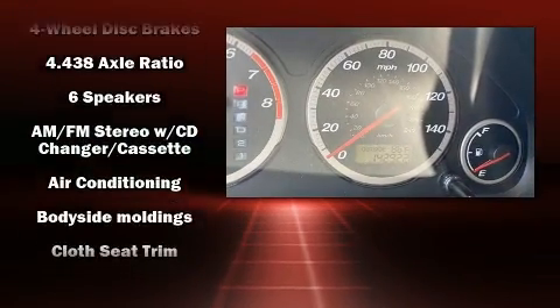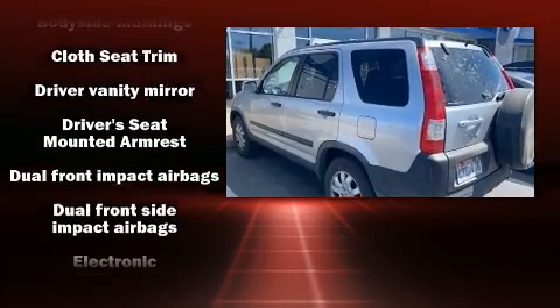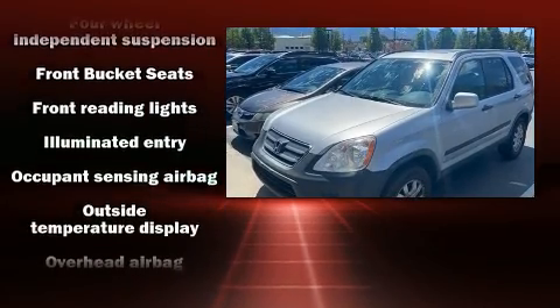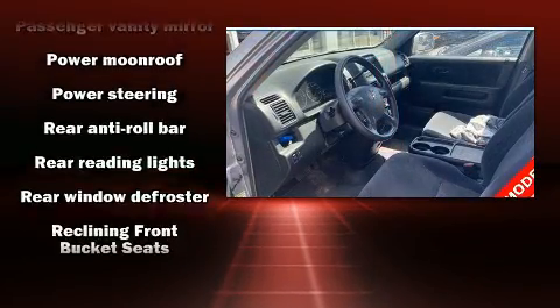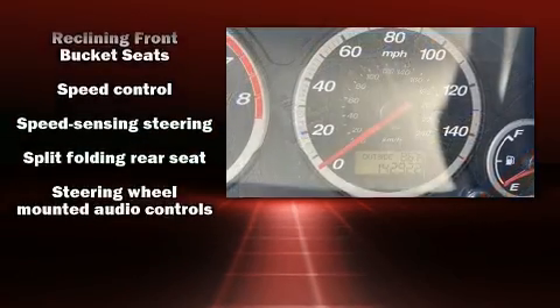Honda ensures the safety and security of its passengers with equipment such as head curtain airbags, front side impact airbags, traction control, brake assist, ignition disabling, and four-wheel disc brakes with ABS. With electronic stability control supplementing mechanical systems, you'll maintain precise command of the roadway.